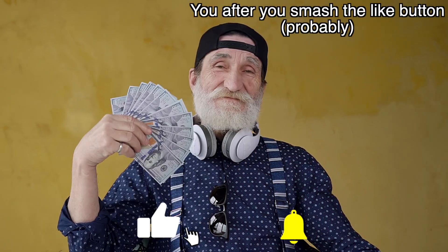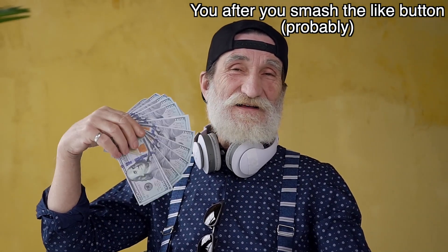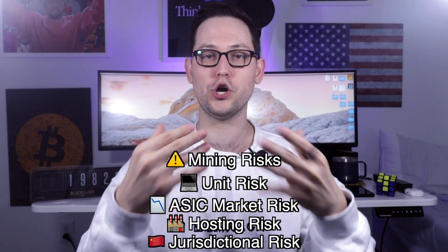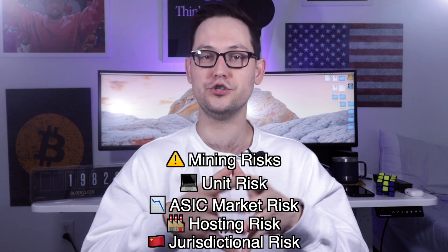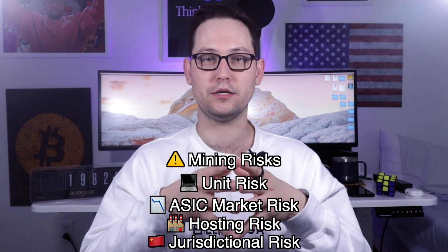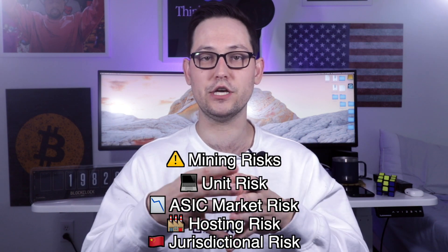These risks are not an exhaustive list of everything you're assuming when you purchase a miner through Compass Mining or even do mining on your own, but you should at a minimum consider the risks we've talked about. If you want a more exhaustive list of all the risks that come with Bitcoin mining, go down below and leave a comment and I'll compile a list and make a video just about that.